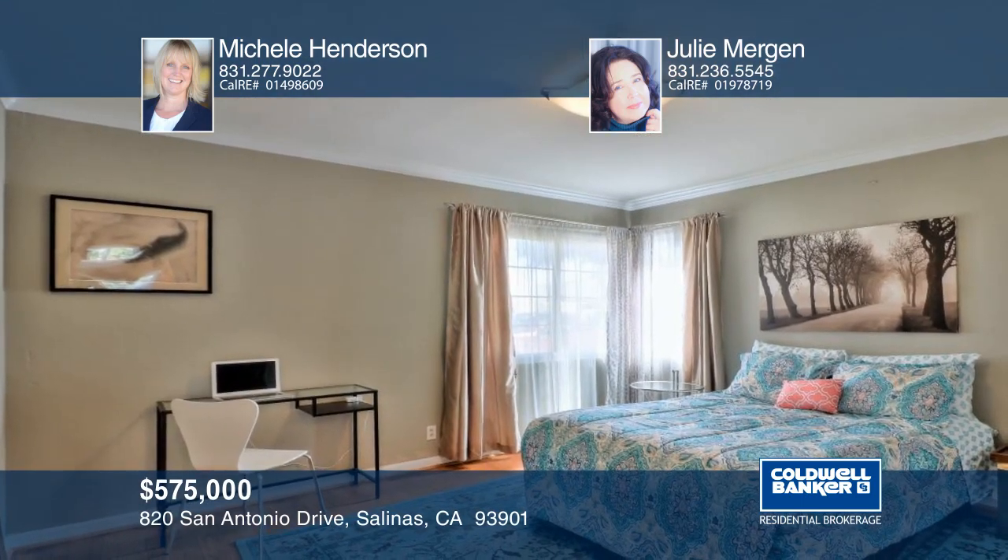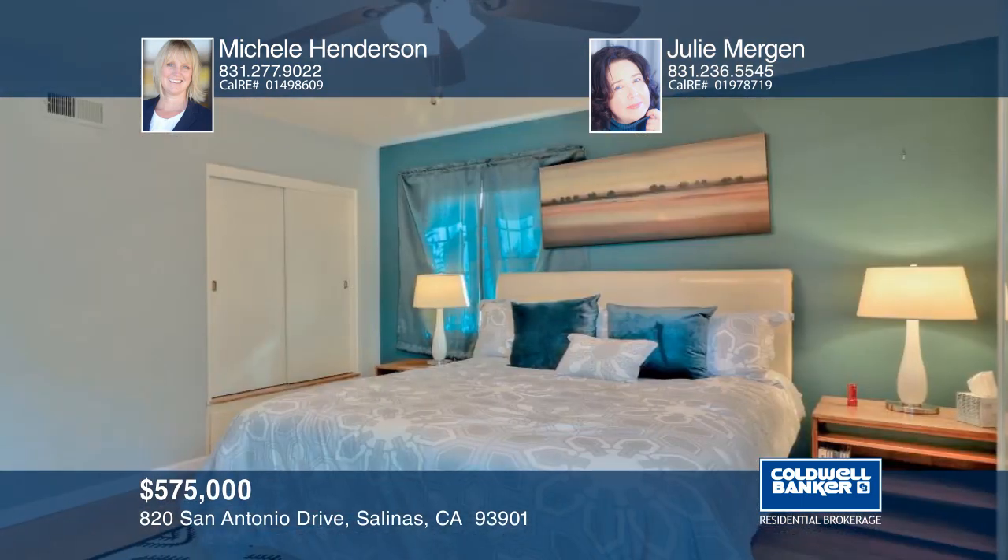This three bedroom, two bath home is move-in ready and located on a quiet street in Mission Park. Make it yours with a call to Michelle Henderson and Julie Mergan.